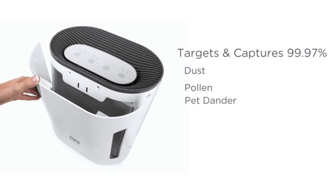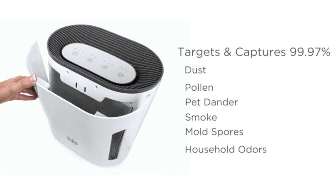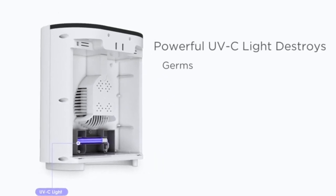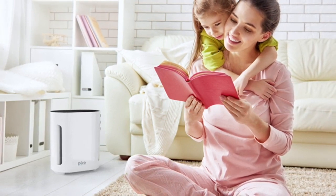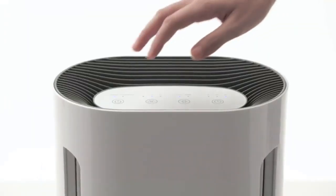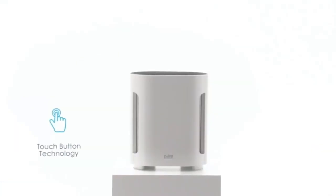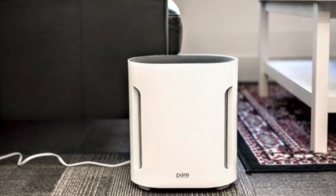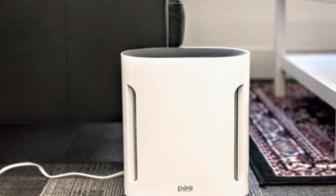The HEPA filter targets and captures 99.97% of dust, pollen, pet dander, smoke, mold spores, and unwanted household odors as small as 0.3 microns. The powerful UVC light safely destroys microorganisms such as germs, viruses, bacteria, and fungi. PureZone provides a perfect solution incorporating industry-leading energy efficiency with an automated timer and 3 speed settings, backed by Pure Enrichment's extended 5-year warranty. Based on user reviews, PureZone just doesn't have enough power for rooms larger than 20 square feet.